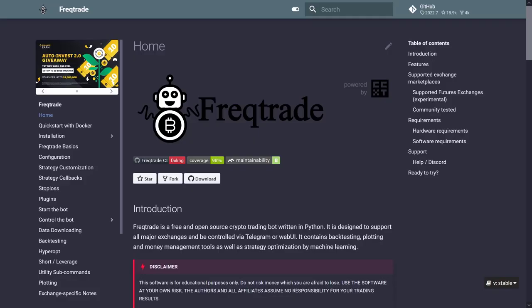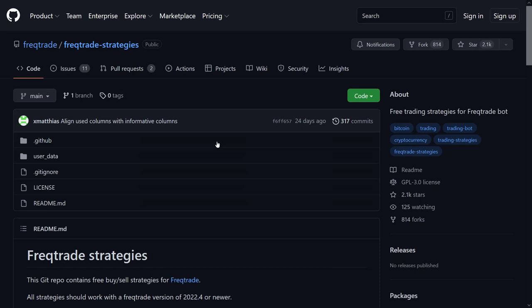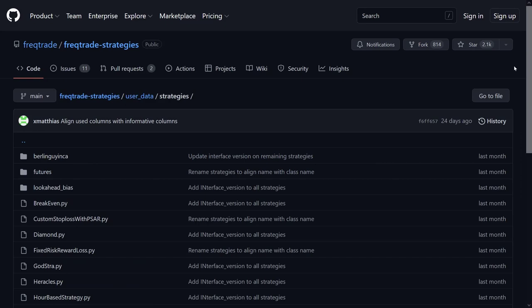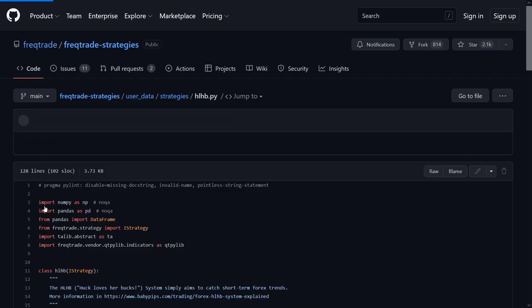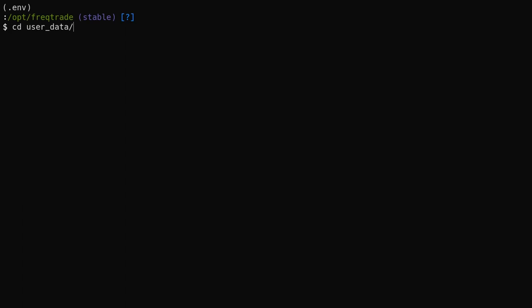To get this code, visit the FreqTrade site and navigate to their GitHub repository. Then click on the main GitHub page and you will see a repo that has the FreqTrade strategies. Click on the user data folder and then go into the strategies folder, and there you will see the HLHB strategy. If you want to get this strategy on your computer, follow the commands you see on the screen. Do this from within the user data and strategies folder, otherwise FreqTrade will not recognize the file.